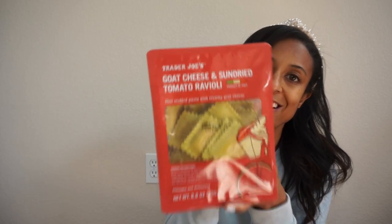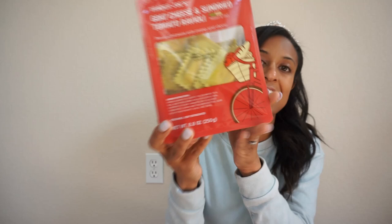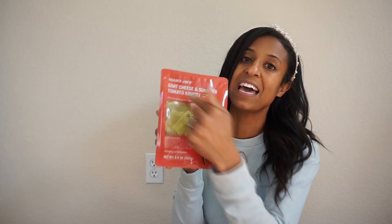The next item is one of their newer items. If you love goat cheese and are obsessed with sun-dried tomatoes like I am — I could eat them plain — they have a goat cheese and sun-dried tomatoes ravioli. Have you seen anything better? Throw this with a little bit of pasta sauce and you are in business. It's so tasty and yummy, and I know you guys are going to love it, especially if sun-dried tomatoes are one of your favorite things.